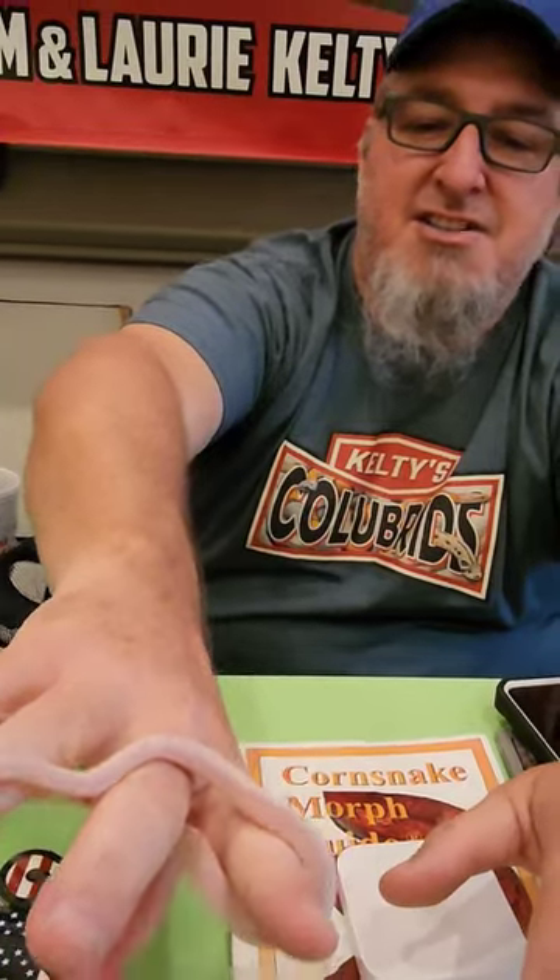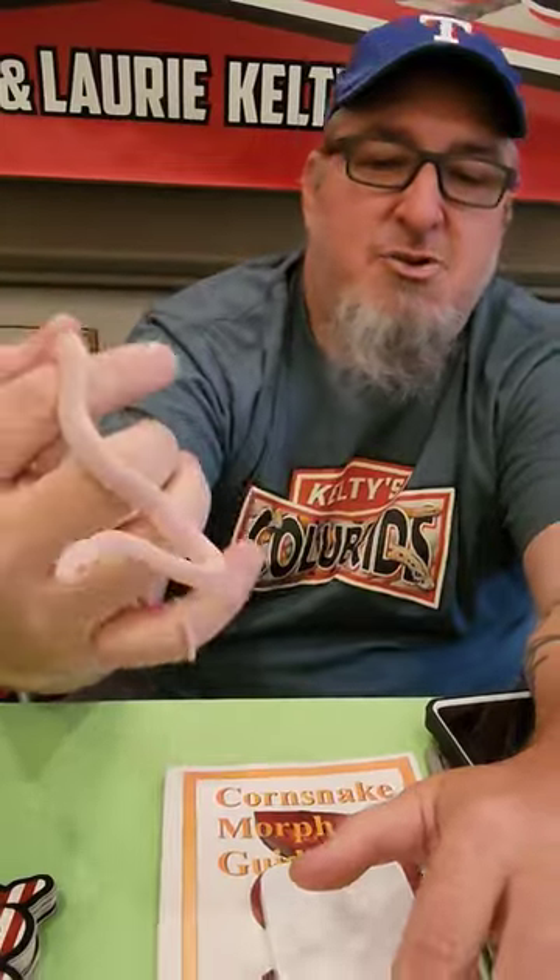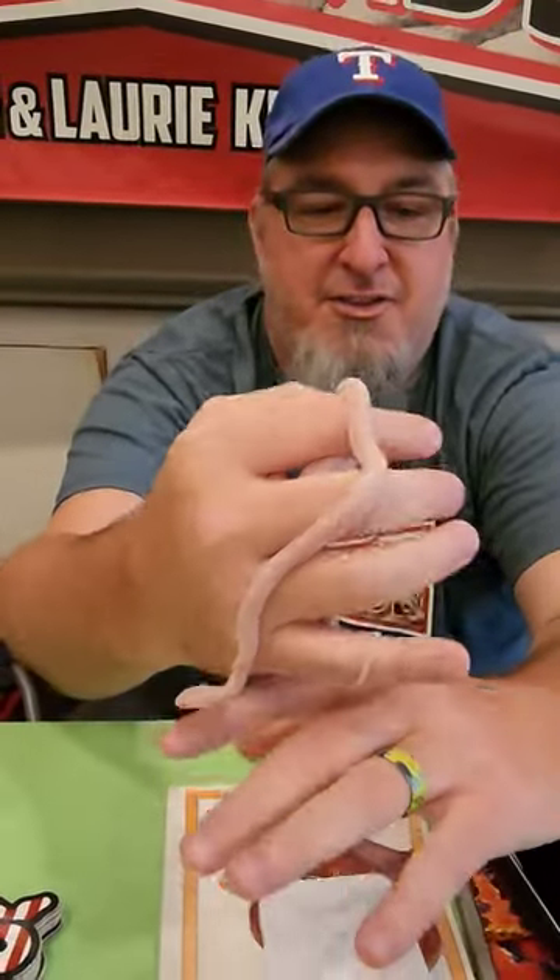So this is a scaleless snow. I have a couple of them, and then I have a scaleless animal as well, along with plenty of other corn snakes and a couple of king snakes.